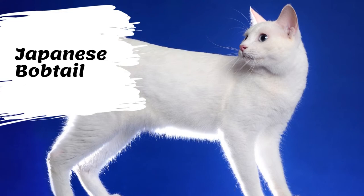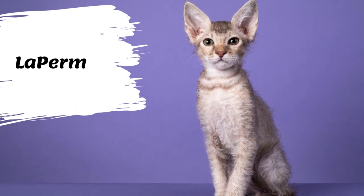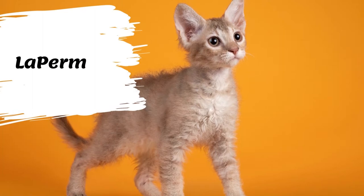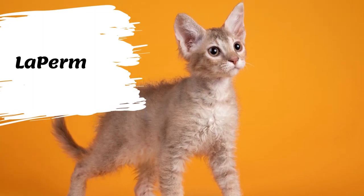LaPerm cats are charming and curly-haired with gentle, affectionate personalities. Their wavy coat is the result of a mutated gene that was discovered in the 1980s, making them a relatively new breed.